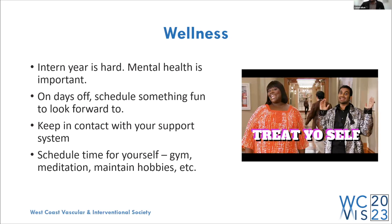Last but not least, wellness is important. Everyone knows intern year is a huge transition and mental health matters — you're not going to take good care of patients or learn if you're burnt out. I was lucky to be at a program with a great culture where we hung out outside the hospital, and those friendships last to this day. On days off, schedule something fun to look forward to. Keep in contact with your support system — family and friends. Maintain your hobbies: gym, meditation, whatever makes you happy. Don't be so tired that you forget to do the things that matter to you.